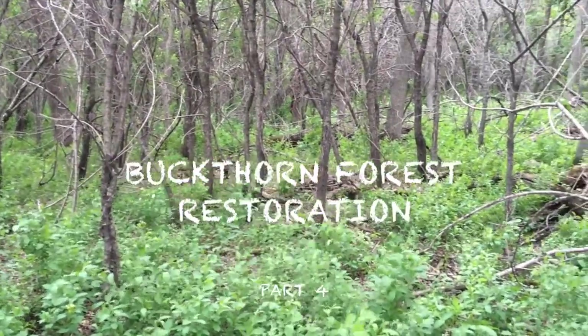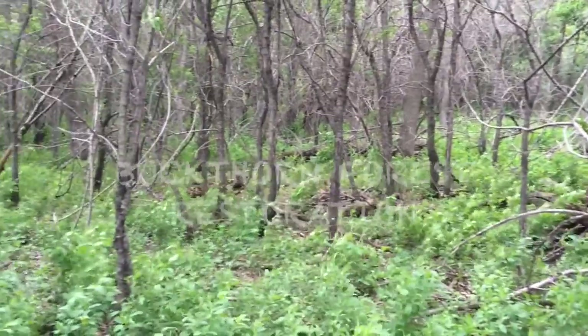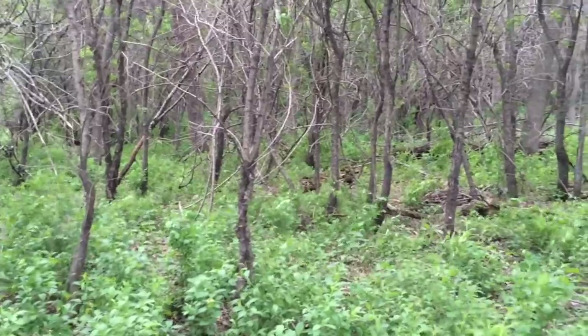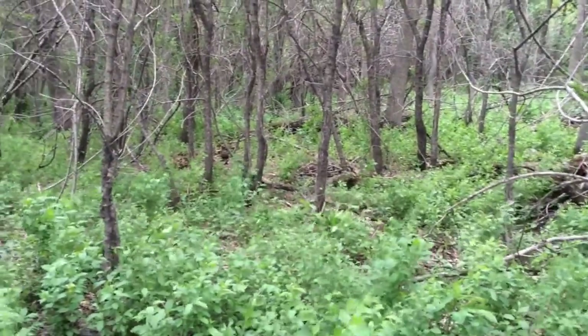Hey guys, Jake Blow, the Habitat Pro here, just showing you a near 100% monoculture of glossy buckthorn in here.